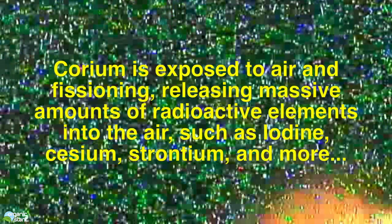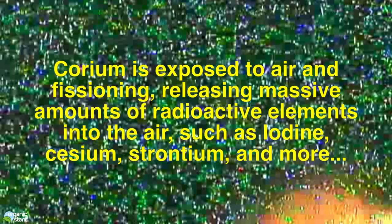Corium is exposed to air and fissioning, releasing massive amounts of radioactive elements into the air, such as iodine, cesium, strontium, and many more.